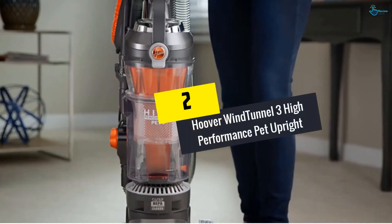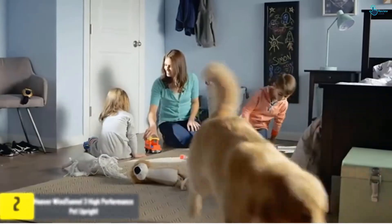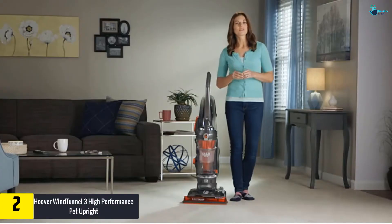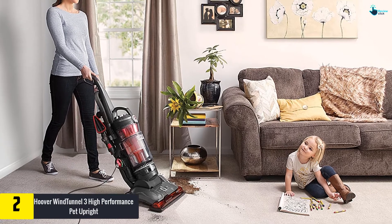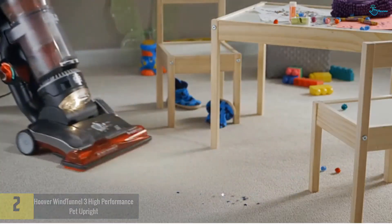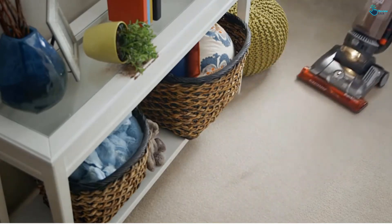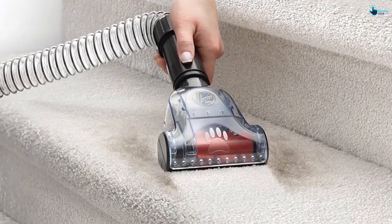At number 2, we have the Hoover WindTunnel 3 High Performance Pet Upright. While we love our furry friends, we're not so wild about their hair covering every surface in our home. Pet owners know just how important finding the right vacuum is, and this newly released model from Hoover is a stellar choice. Hoover's WindTunnel 3 tech creates three suction channels to lift and remove pet hair and dirt. The bagless model and washable filter mean you won't have to purchase replacements.